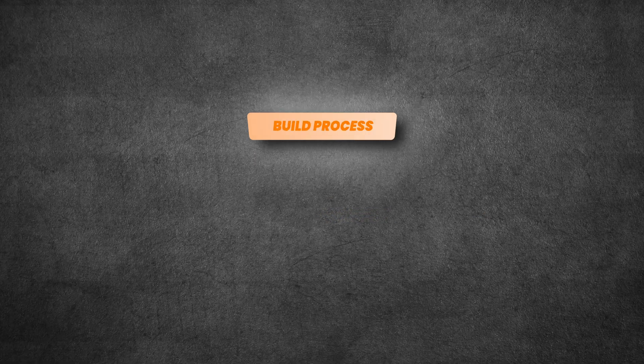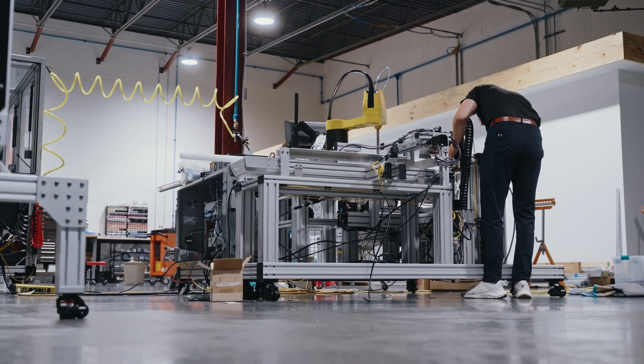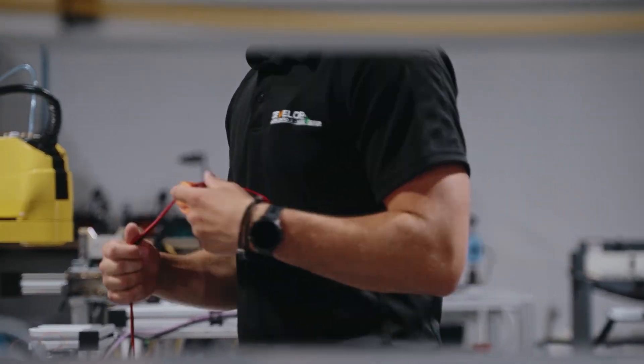Every custom machine is broken into four stages: design, build, test, and integration. These stages also have gates in between them. These gates are checkpoints with your team to verify alignment and prevent expensive surprises later. This process is what keeps your project on track and you in control.